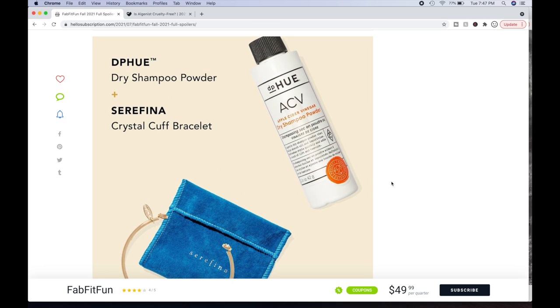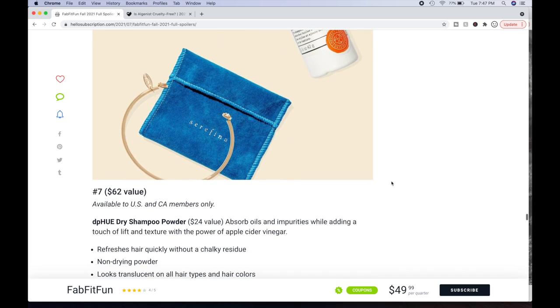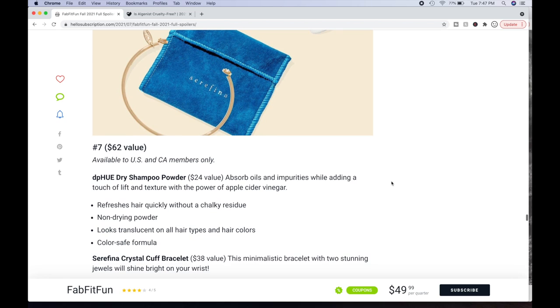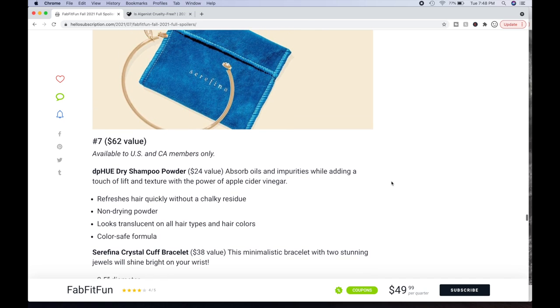Or you can pick the DPQ Dry Shampoo Powder plus the Serafina Crystal Cuff Bracelet — a $62 value total. The Dry Shampoo Powder ($24 value) is available to U.S. and Canada only. It absorbs oils and impurities while adding lift and texture with the power of apple cider vinegar. Refreshes hair quickly without chalky residue — non-drying, translucent, color-safe formula. The Serafina Crystal Cuff Bracelet is a $38 value — a minimalistic bracelet with two stunning jewels. Looks kind of cute and dainty. 14-carat gold-plated brass.